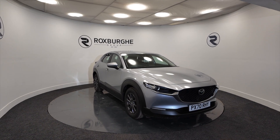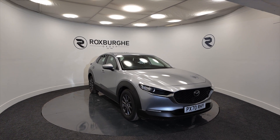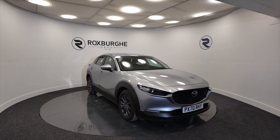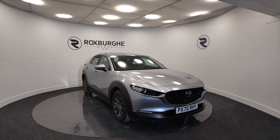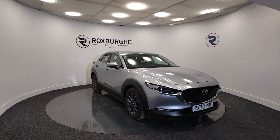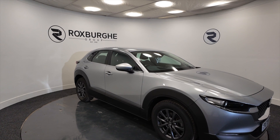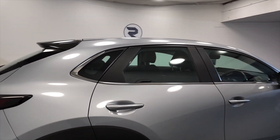Hello and welcome to the Roxburgh Group Vehicle Showcase. Today we're showcasing this Mazda CX-30 SE Luxe Edition petrol. It's on a 2020 plate, 6-speed manual, and you're looking at around about 45.6 miles to the gallon — not bad at all. As you can see it's got alloy wheels, it's a 5-door, really nice looking silver car.